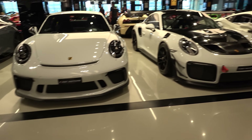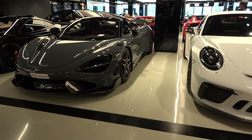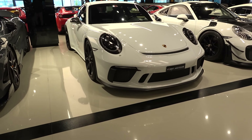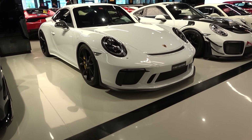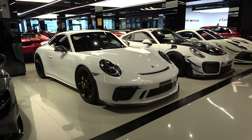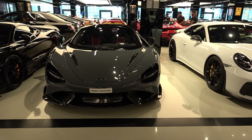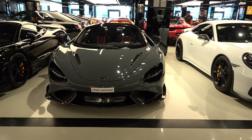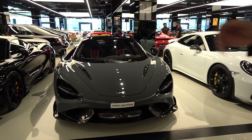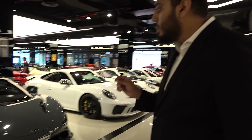Next to that, we have the GT3 Touring, one of the iconic cars as well, with a manual shift. Especially this model — the 2018 version was loved by everyone, and especially when they came out with the manual stick, people got even more crazy with it. And next to that, we have the 765LT Spider, which is also limited to only 765 pieces in the world.